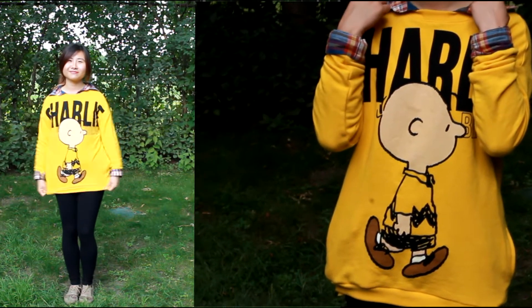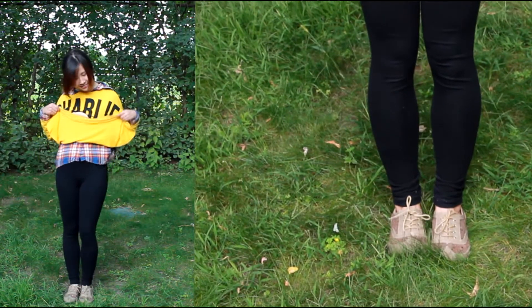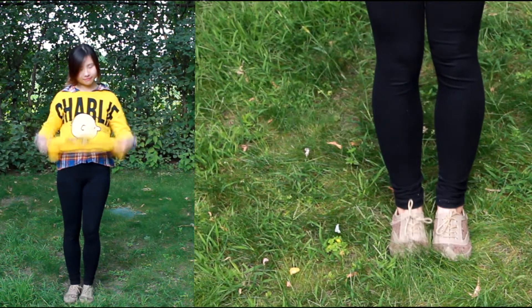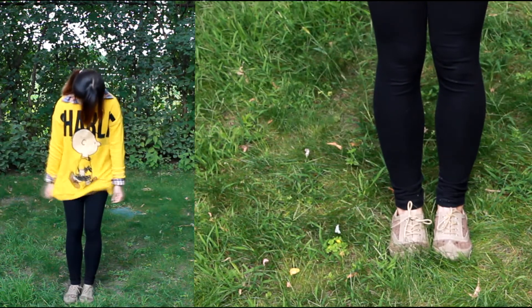I didn't want to overpower the whole look by adding something like a yellow plaid shirt underneath. So this way I get to make the whole outfit look pulled together while still looking extra chic. Now for some comfort, I just put on this pair of leggings and basically some oxfords.